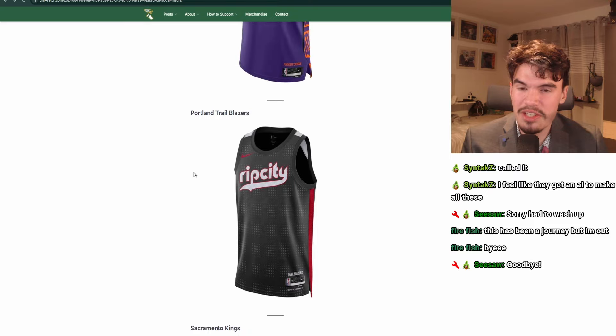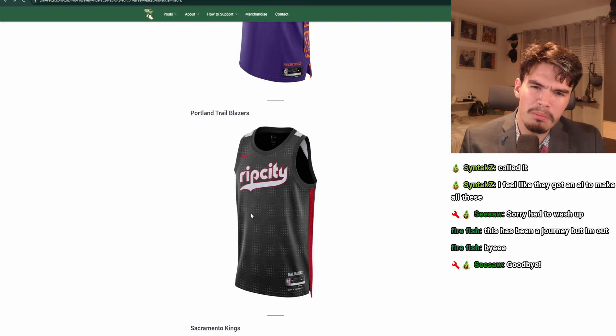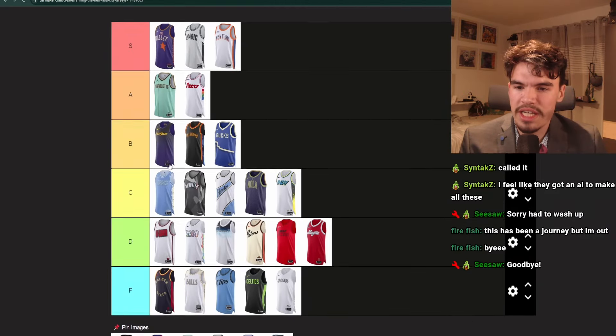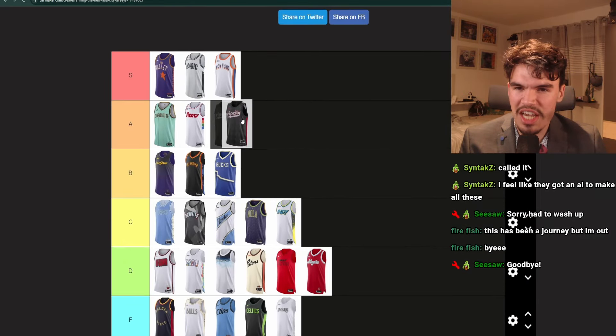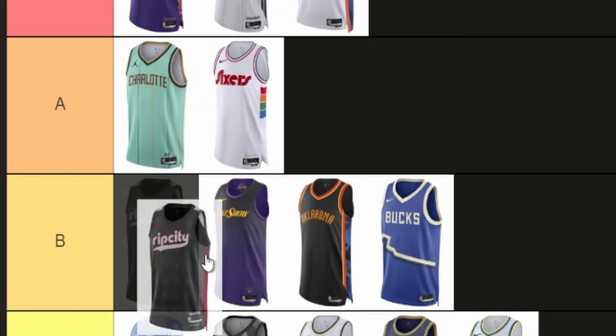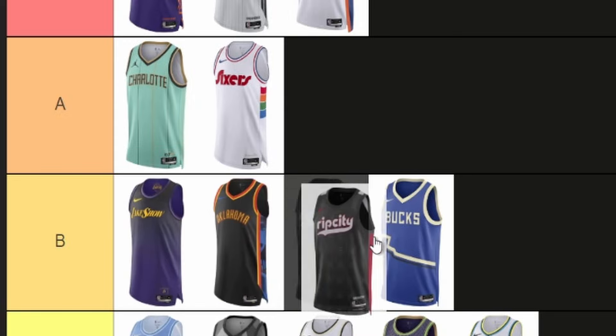Portland Trail Blazers. It's good — it has red, which is Portland. I think there's too much gray on it, but at least there's a pattern on here and a little bit of white. Maybe if there was more red I would have liked it more, but hey. I think it's A or B — actually, low B.